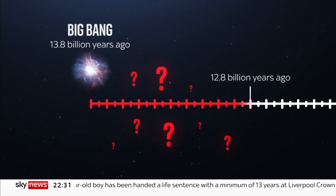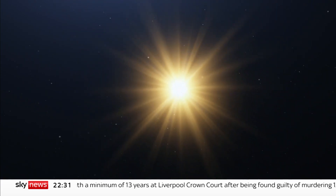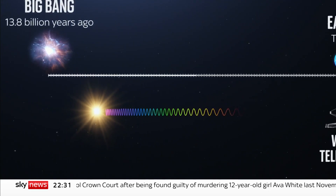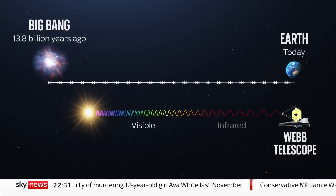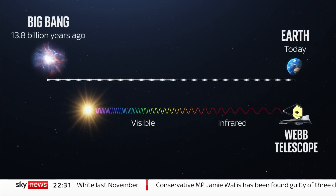But Webb can reach that far by seeing infrared. The light from a star, for example, 12 billion years ago, has taken so long getting to us, it's effectively been stretched by the expanding universe from visible wavelengths to infrared. Seeing that is the only way to image the most distant things in space.